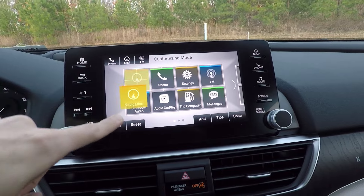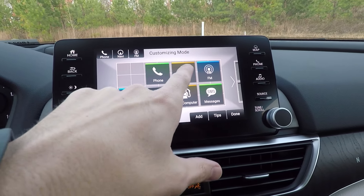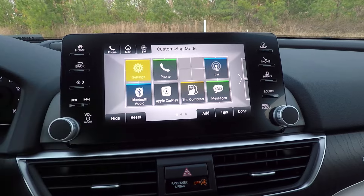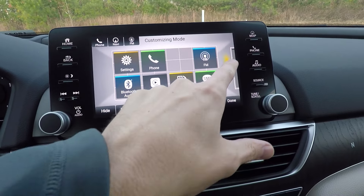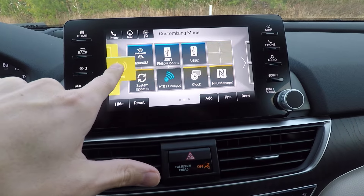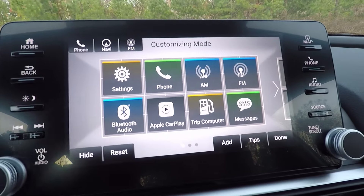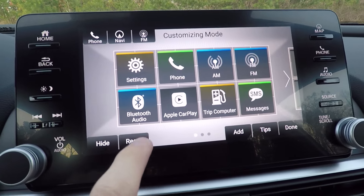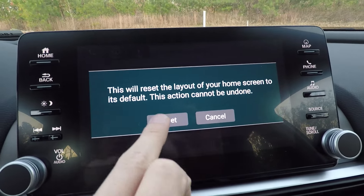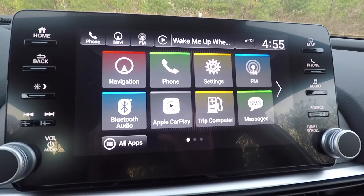You can hide icons you don't want, drag settings wherever you like, move AM radio to another screen — it's that easy to customize the layout. And if you mess it up completely, just hit the reset button and it goes right back to factory settings.